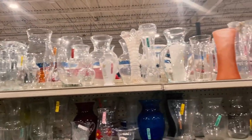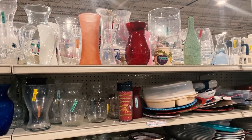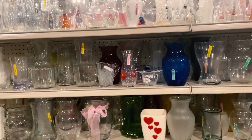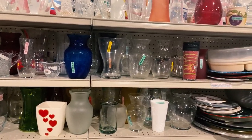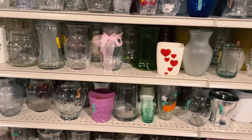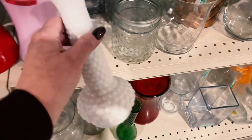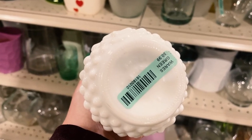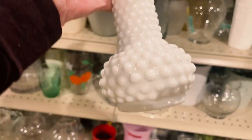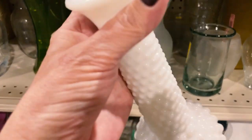Some vases here — mostly clear, and what's not clear is really from teleflorists. Nothing grabbing me. However, there is some milk glass, and if it's a special piece I'm definitely going to pick it up because I think it's really pretty for decor. Looking right here — it's a beautiful butt vase, $0.99. That's really charming. It's lovely for winter decor. I'm going to go ahead and take that.